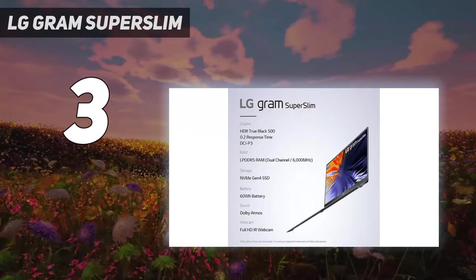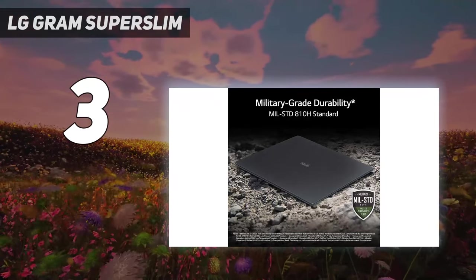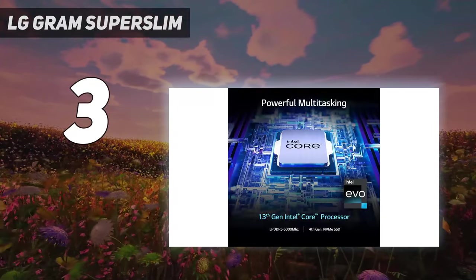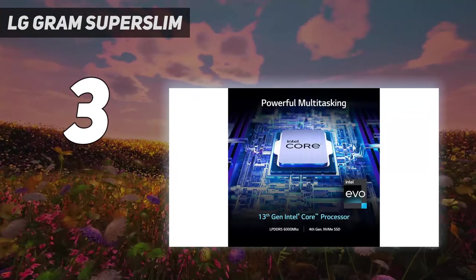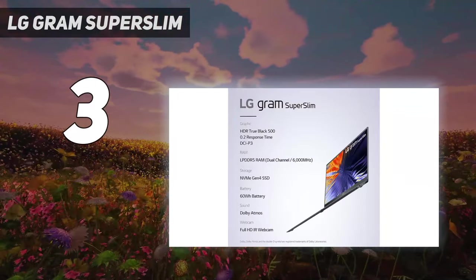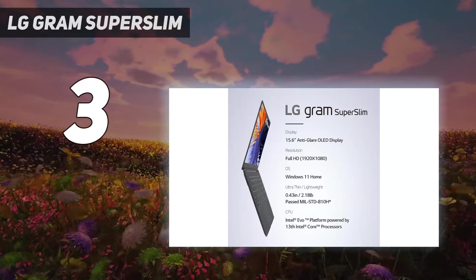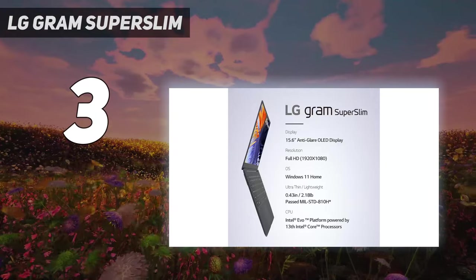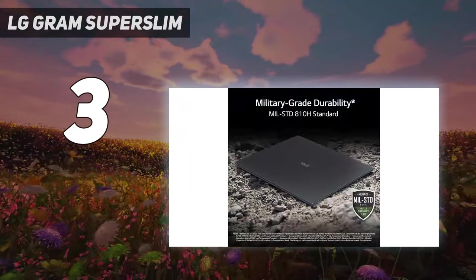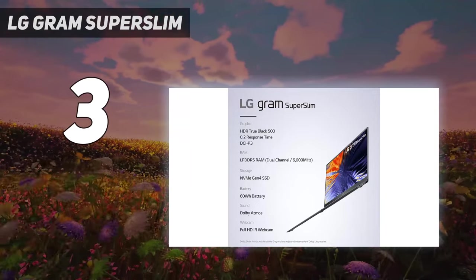The Intel Core i7-1360P processor, 32GB of RAM, 512GB SSD, and Intel Iris Xe GPU give you enough performance to outperform the competition. It also features a 15.6-inch OLED display, while coming in lighter than many 13- to 14-inch Ultrabooks. The Gram Super Slim delivered a Geekbench 5 score that cleared the mainstream premium laptop average and even the M2 MacBook Air. The SSD is no slouch either, delivering a file transfer rate of 1,692.4 MB/s, above the premium average of 1,362.7 MB/s.